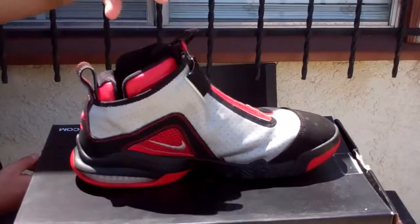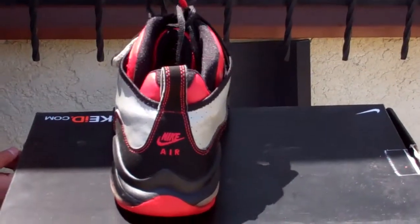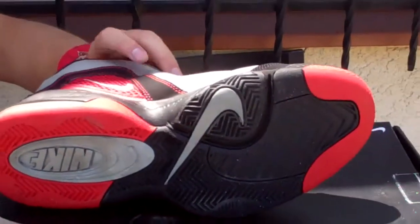On this side, same thing: black, red, and gray. The back has the Nike logo on it. The bottom is red, black, and gray.